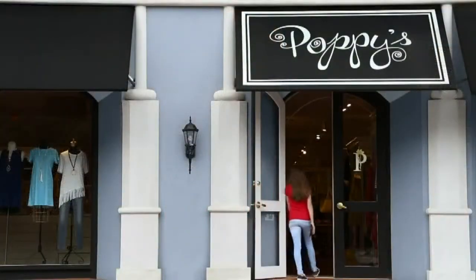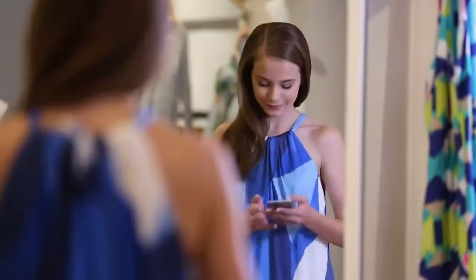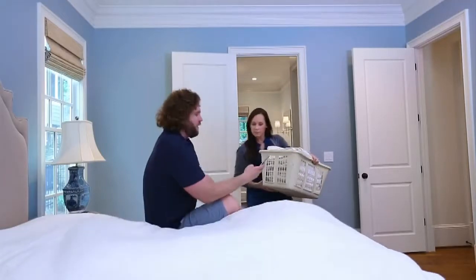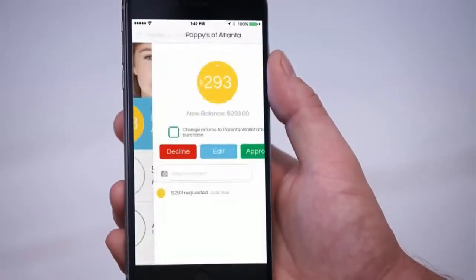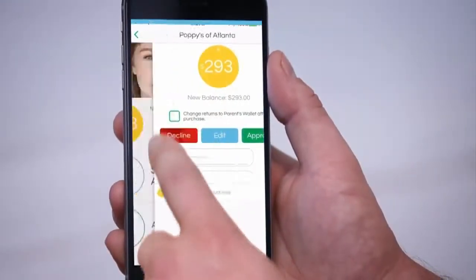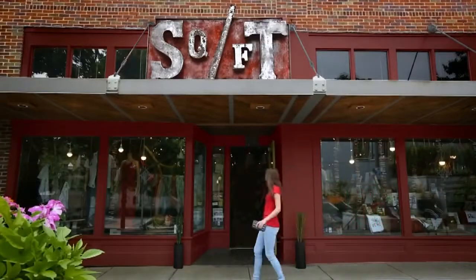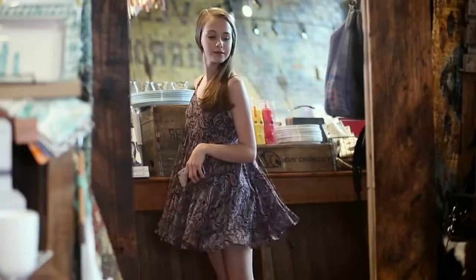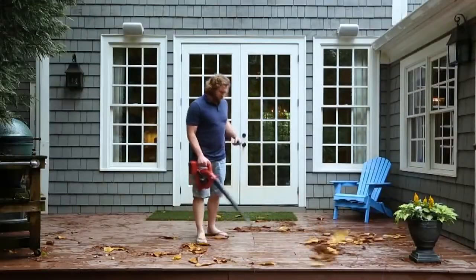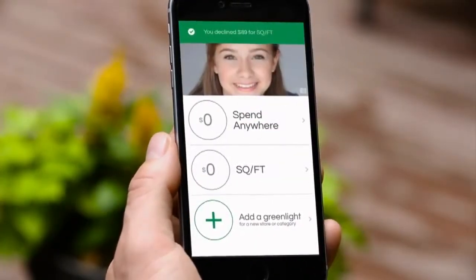I can control how they spend it — things like which types of stores or even which specific stores they shop at. I can control how much they can spend, so I'm using it as a tool to teach my children budgeting. A few months ago we started giving our kids allowance at the beginning of the month, hoping they'd learn to budget monthly, but I have a son who will spend all his money on pizza in the first weekend. With this, you can put controls in place saying they can only spend a certain amount at that pizza place.